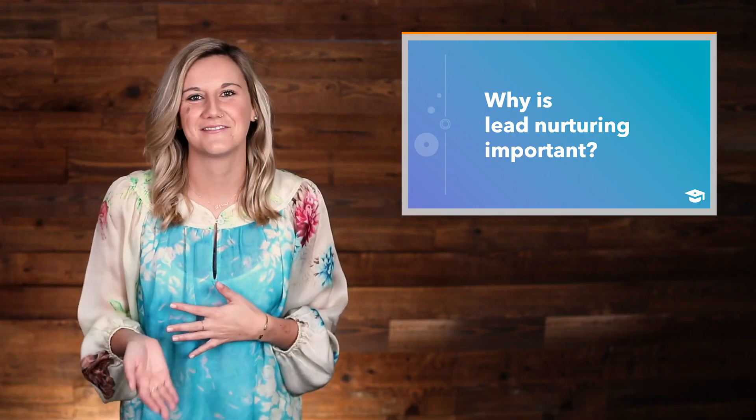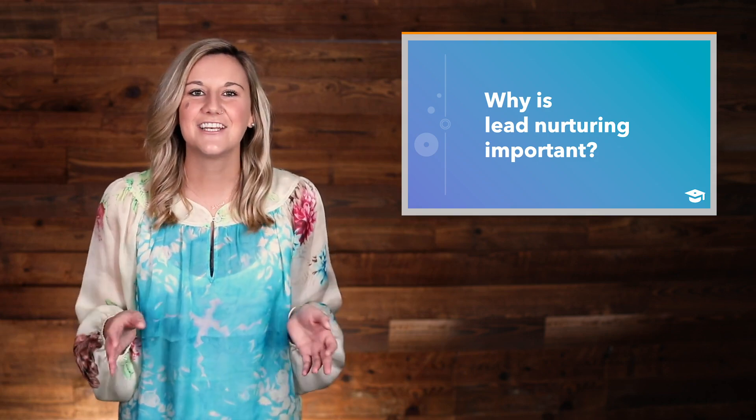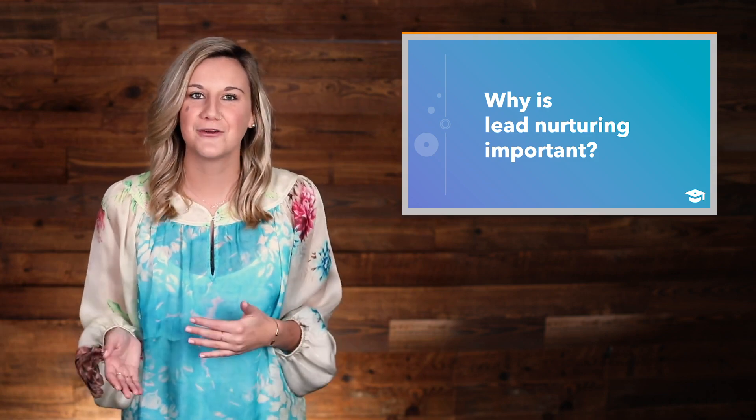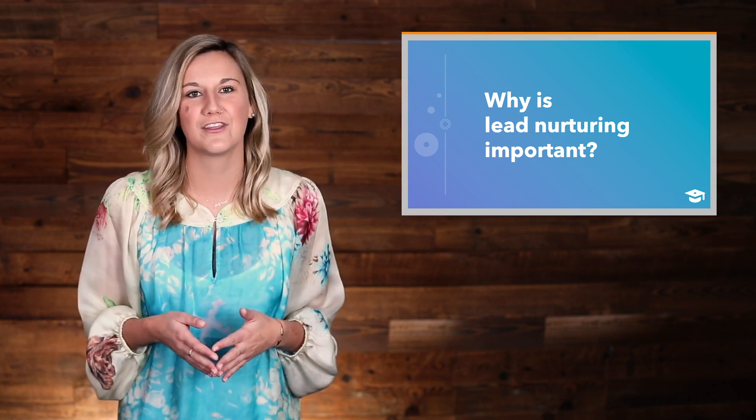Hi, welcome to the importance of lead nurturing. I'm Courtney with HubSpot Academy. Lead nurturing is important to inbound marketing because it's your opportunity to provide value to your leads and customers and help them grow with your business.